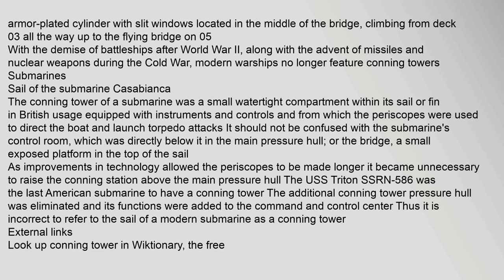The conning tower of a submarine was a small watertight compartment within its sail or fin — in British usage — equipped with instruments and controls, and from which the periscopes were used to direct the boat and launch torpedo attacks. It should not be confused with the submarine's control room, which was directly below it in the main pressure hull, or the bridge, a small exposed platform in the top of the sail. As improvements in technology allowed the periscopes to be made longer, it became unnecessary to raise the conning station above the main pressure hull.